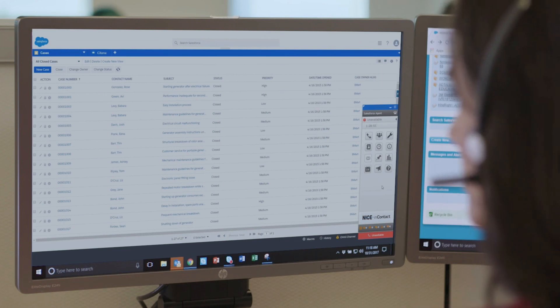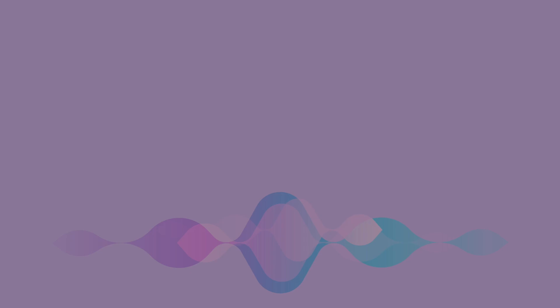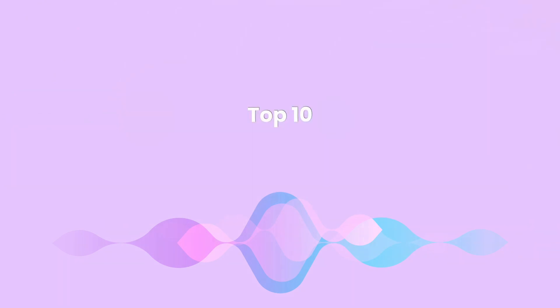One way to do so is by making use of call recording services to learn from employee customer interactions. Here is a list of the top 10 offerings you should try out this year.